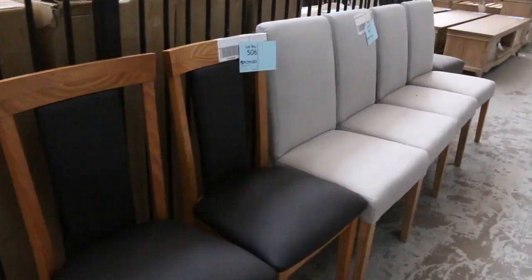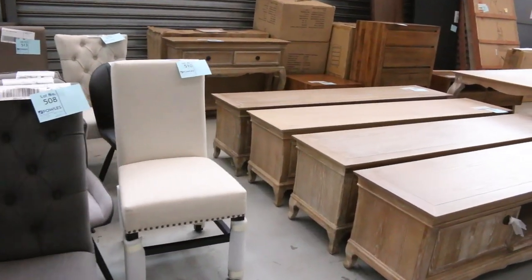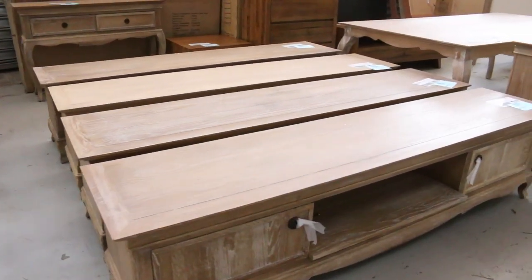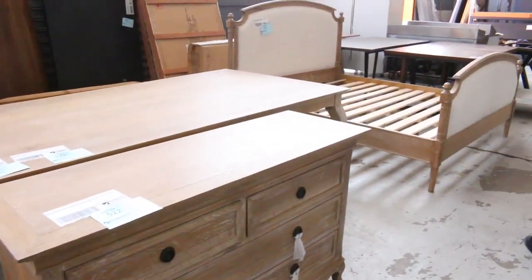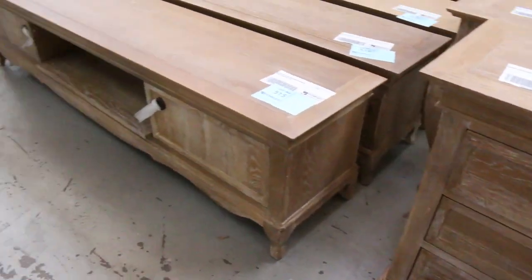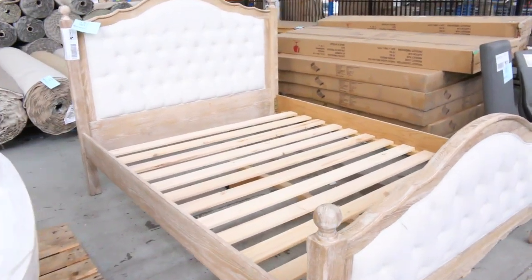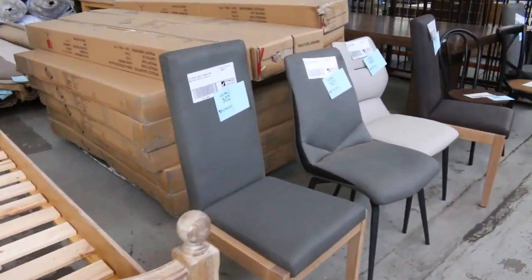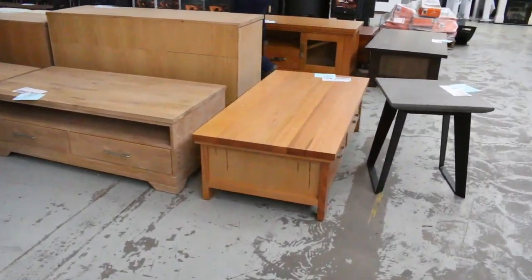We've also got a heap of unreserved furniture come through — some really nice gear: entertainment units, beautiful dining tables, bedroom furniture, side tables, and bed frames. That one looks like it's a king size — yeah, king size bed frame there. And on the other side looks like there might be a double — it's a queen, queen size bed frame. So a heap of furniture.